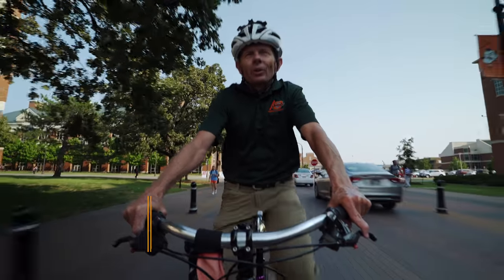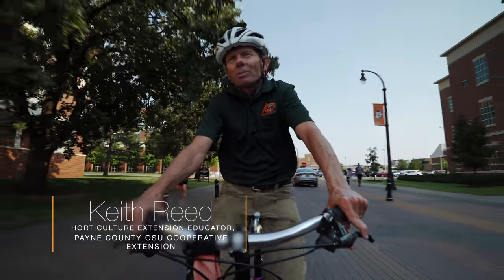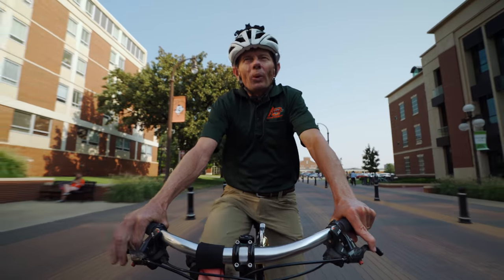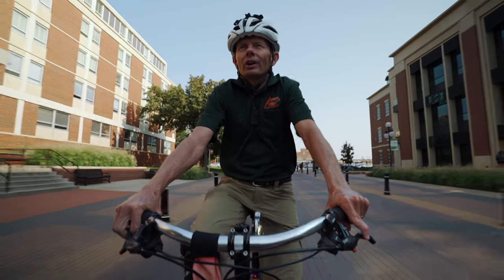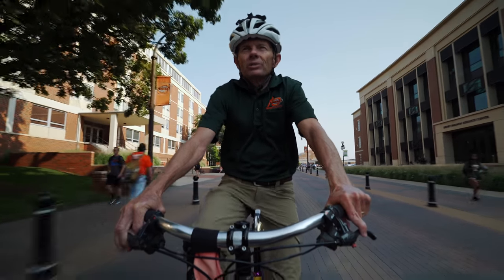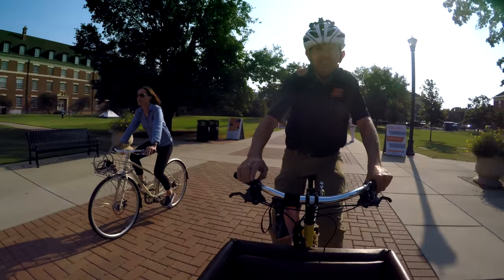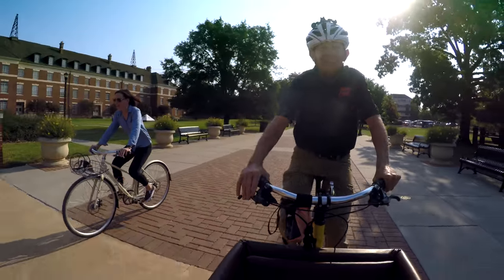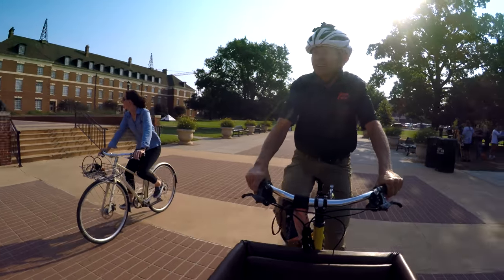Hello, I'm Keith Reed, the horticulture educator for the Payne County Extension Office. This may seem like an unusual way for me to introduce myself for a gardening segment, but that's only if you don't know me. For those that do, you know that every chance I get I love to ride my bike. Not only does it bring me a great deal of joy, but it's also crazy practical for making short trips around town like this.